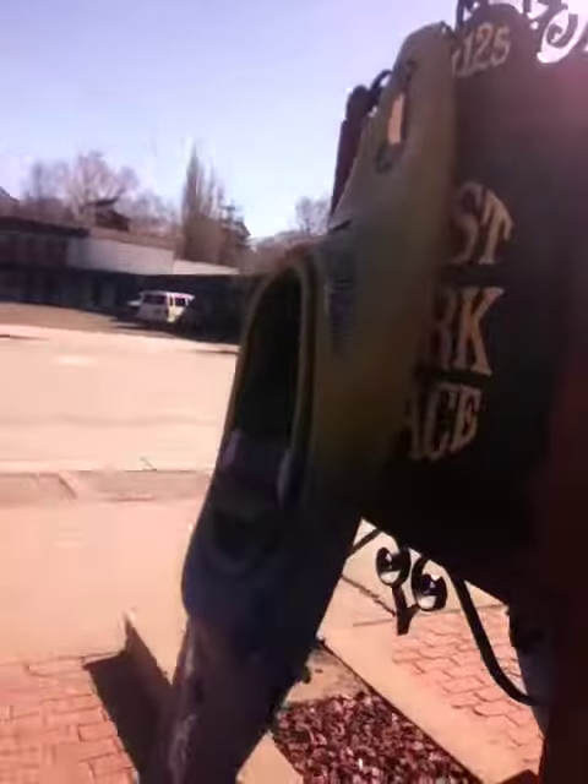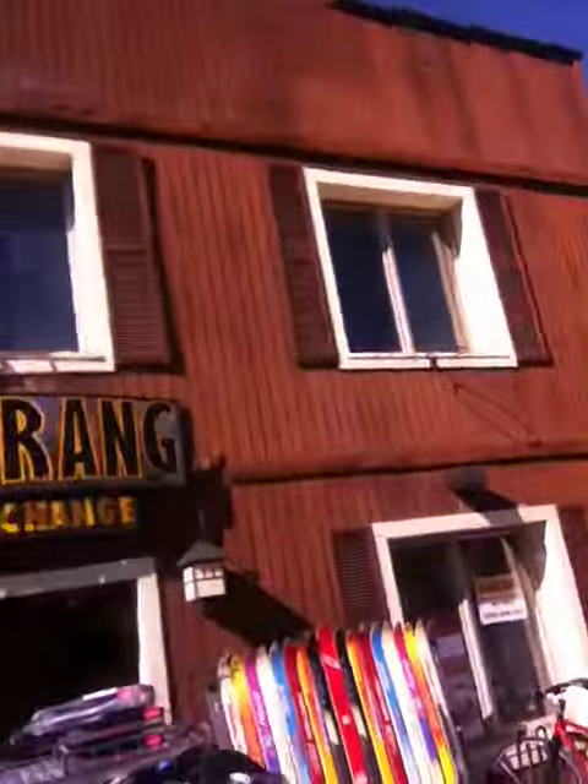We've got quite the variety. So we'll see how this video comes out — that's probably long enough for now. A little picture of the sign for those of you that might not live in Steamboat. Might as well get a picture of the ski hill while we're out here.